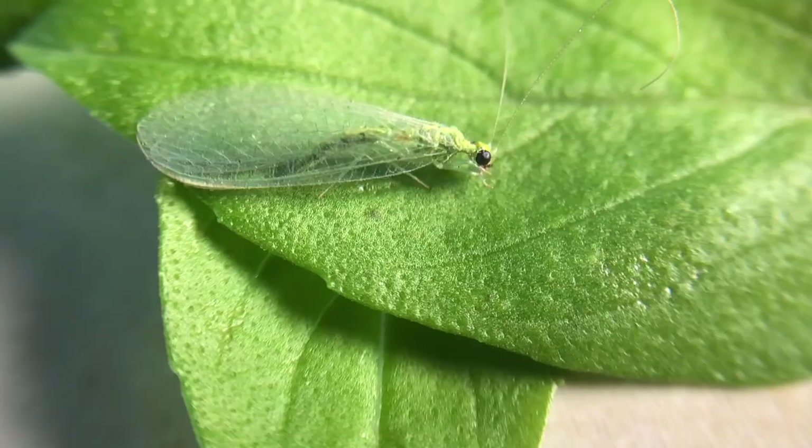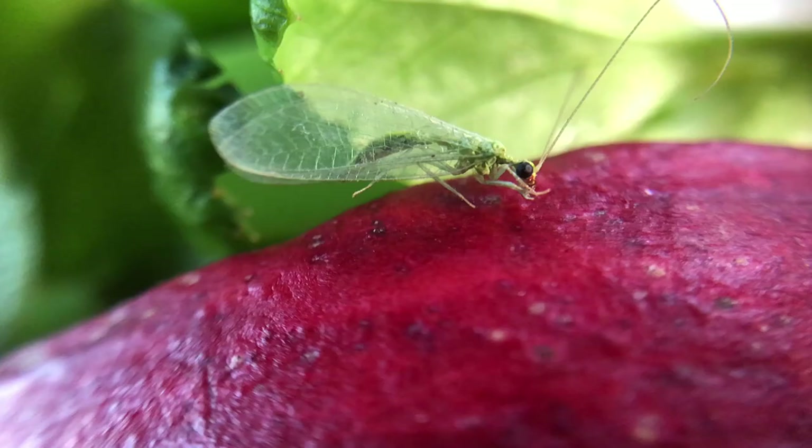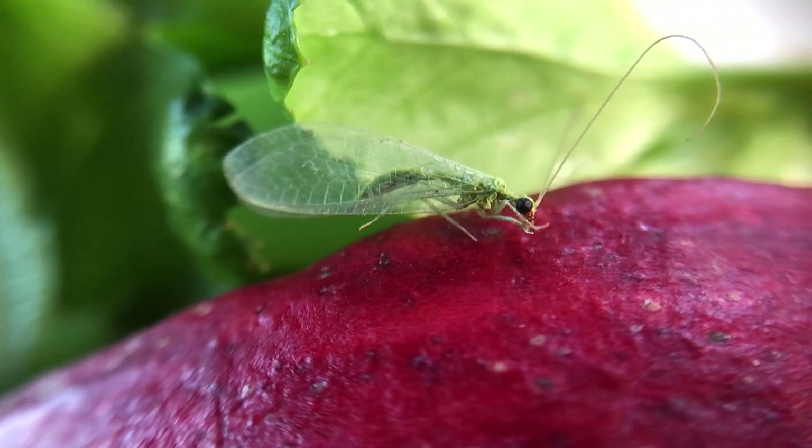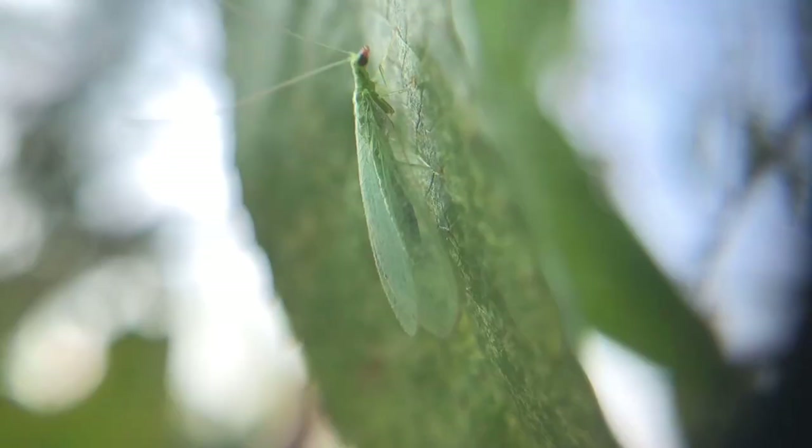Number two: lacewings. Lacewings are another predatory insect that help to get rid of pests and bugs from the garden including aphids, spider mites and flies. Lacewings have clear lace-like wings, which is the reason for their name. Lacewings live as a larva for three weeks and as an adult for six weeks, and can eat up to 100 aphids per week.